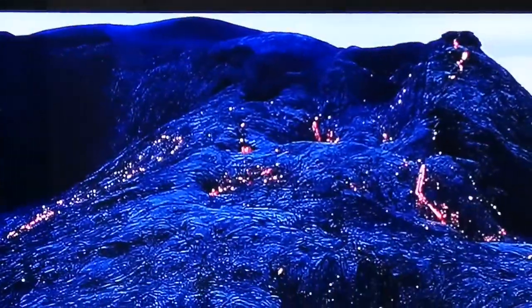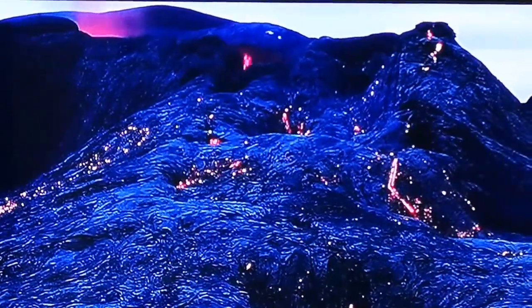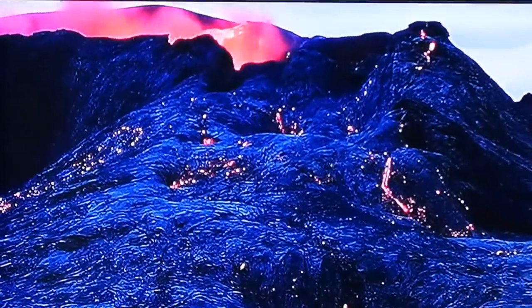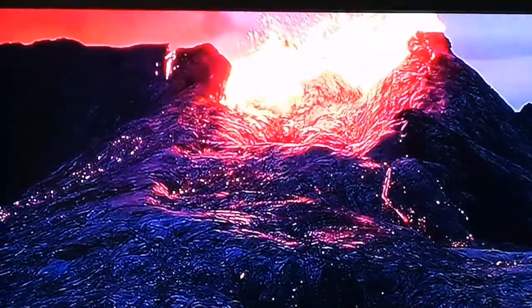I'll show you again this moment of the collapse. That's collapsed — that's the side I showed you actually, the opposite side of this channel. And it created a big tsunami.